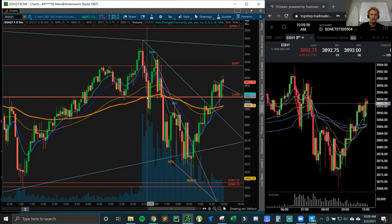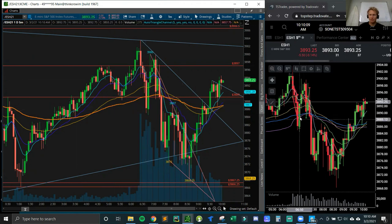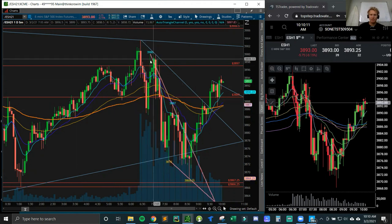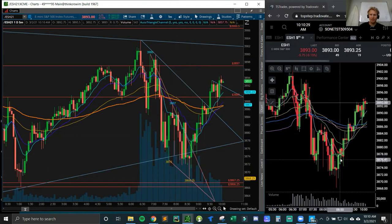I tried to do a long again around the 89 level, ended up getting stopped out, but entered back in again. I took some off - I wasn't going to hold for a breakout. I realized we're on an inside day still, so there's a lot of range-bound action with no real follow-through to the downside. We never broke the overnight low, which is why I was going long down here.